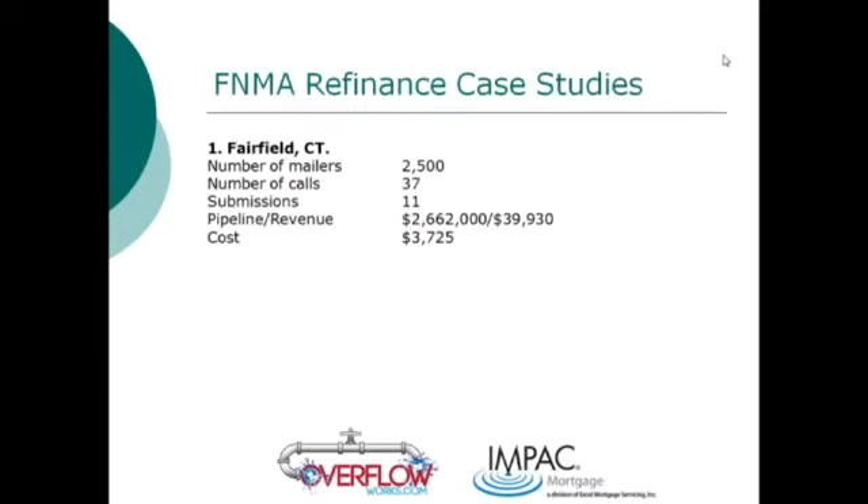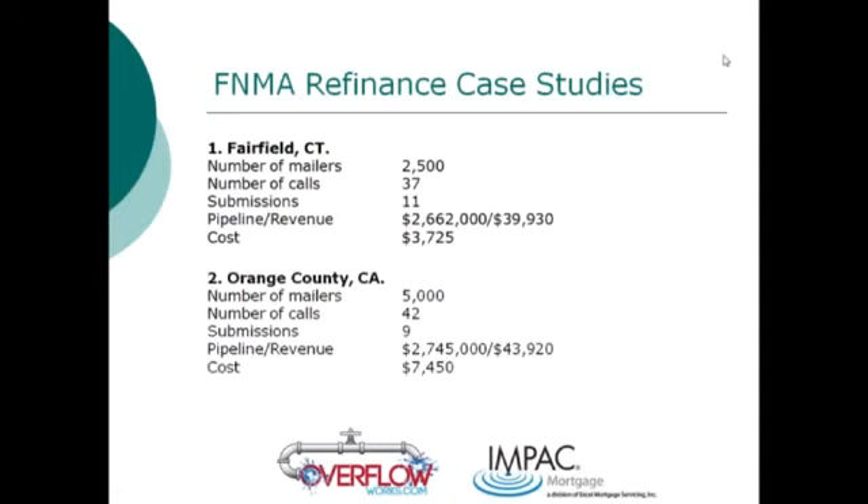We mailed out about 5,000 letters in Fairfield County, Connecticut for a client, and they had 51 incoming phone calls. The first half of the mailing — 2,500 mailers — generated 37 phone calls and 11 submitted loans. The average loan amount was in the mid-$200,000s and they were making about a point and a half on their loans, bringing in $39,000 in revenue for a $3,700 investment on the mailing — over 10 times ROI. That's a real-life campaign. We've got other case studies to walk through as well.